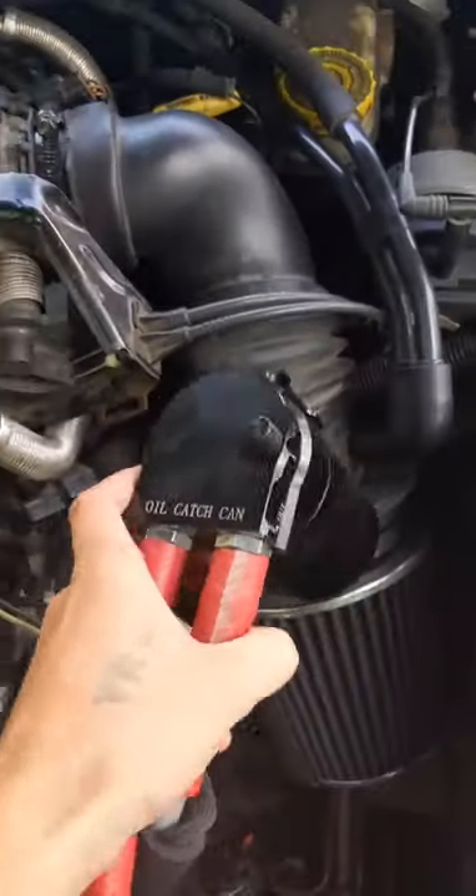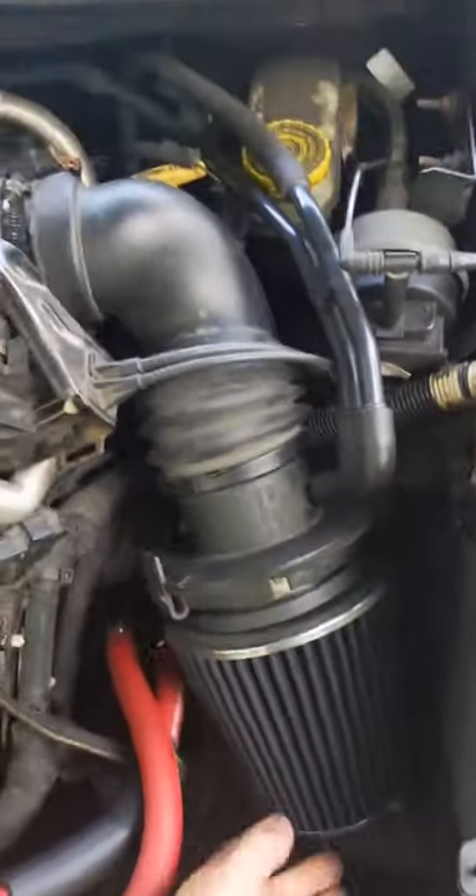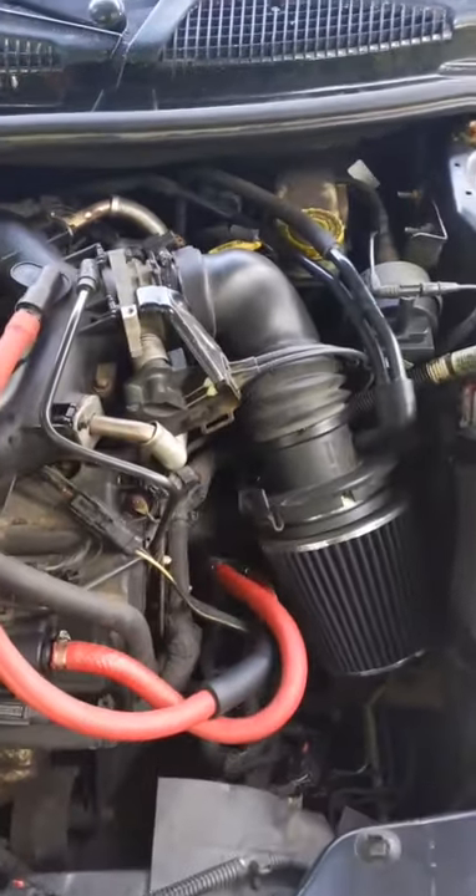We made a modification to the PCV system because this bitch leaks more oil than a fat bitch on a hot New Hampshire summer day. We've got the cold air intake so this bitch is sucking harder than your mama was on my cock last night.